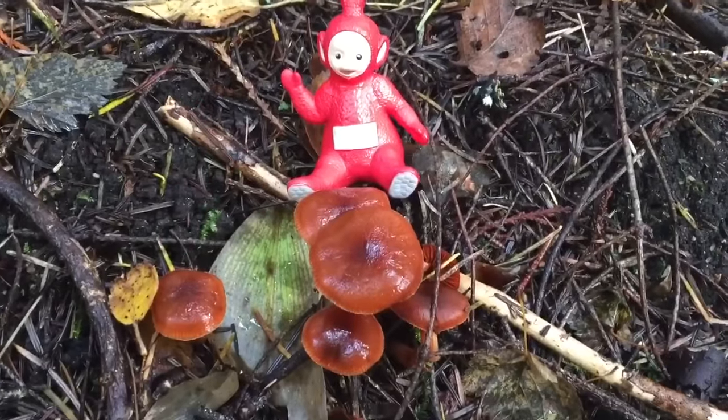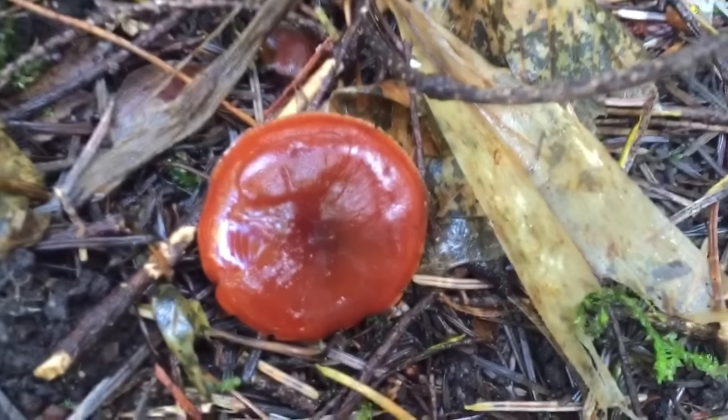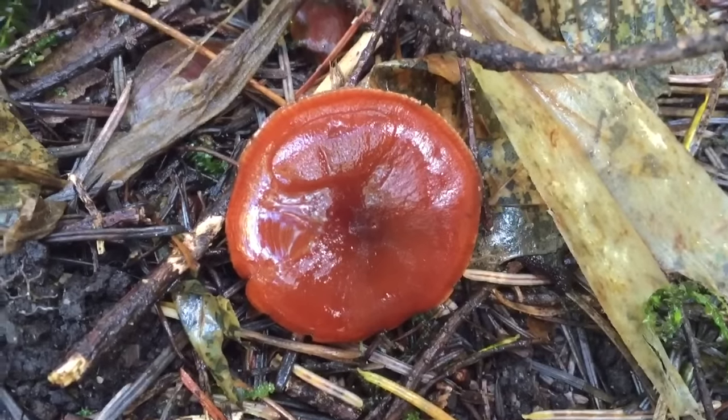Poe has found some very vibrant colored mushrooms. They're orange and they are very small. Some of them have little bumps on them.